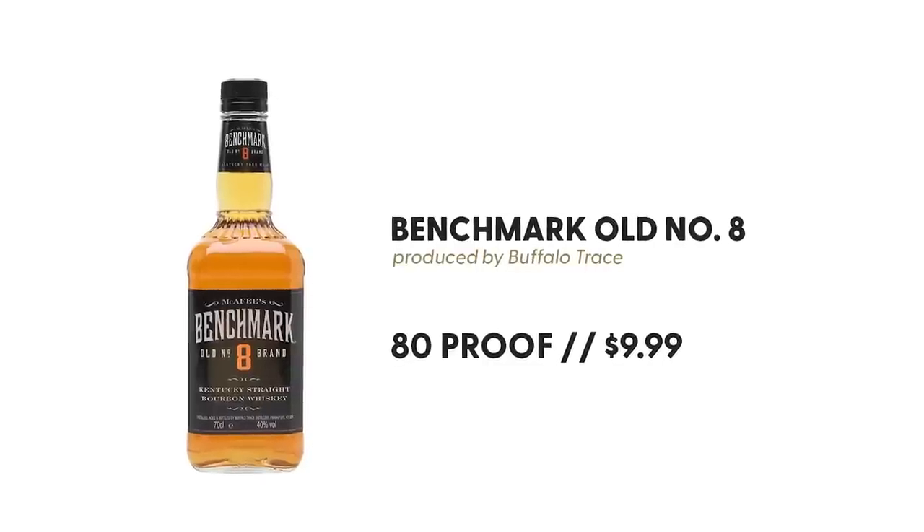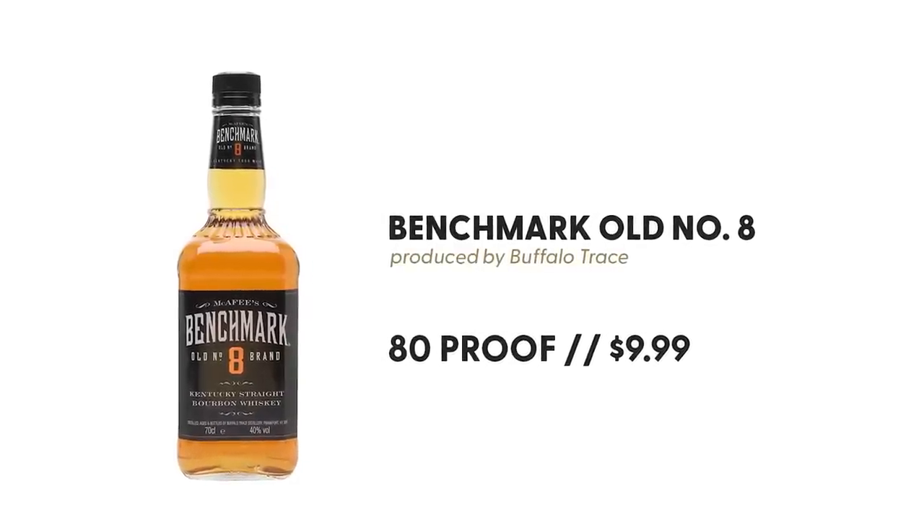Benchmark Old Number 8, Brand Bourbon. It's distilled by Buffalo Trace, aged 36 months. It is a straight bourbon — over two years, so it can be straight as long as there's an age statement, and there is. It is 80 proof. And the cost was $9.99 for a 750. It is sold in a plastic bottle with a screw top.